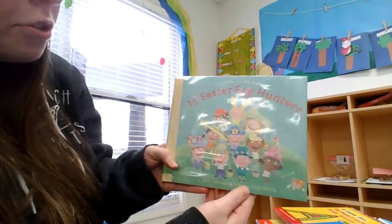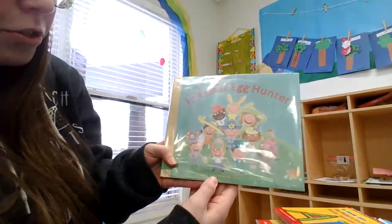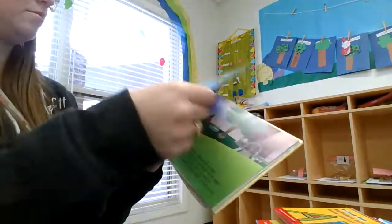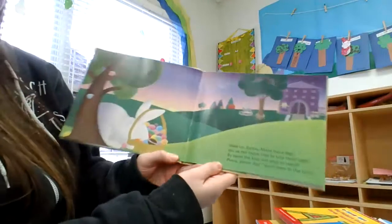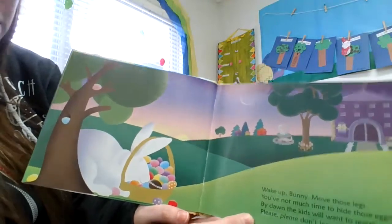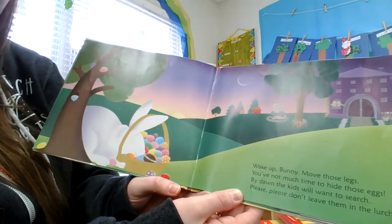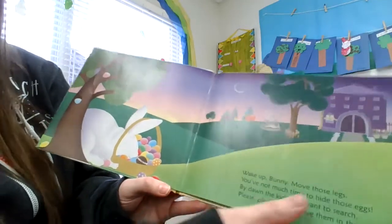This is 10 Easter Egg Hunters by Janet Schollman. Wake up, bunny. Move those legs. You've not much time to hide those eggs. By dawn, the kids will want to search. Please, please don't leave them in the lurch.